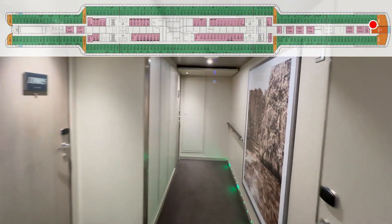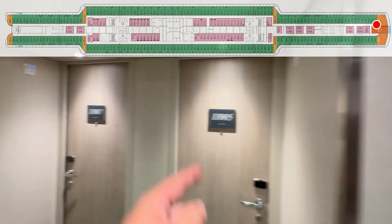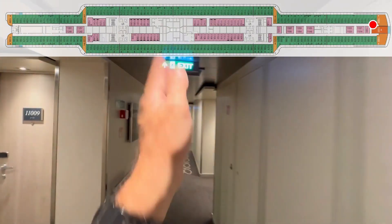Did I do up here? I can't even remember now. I think we did. 11003. 11005. 11007. And we're off.